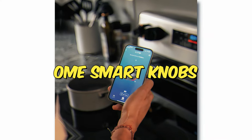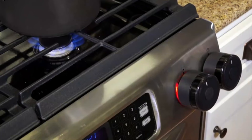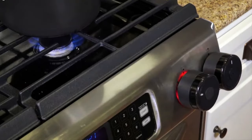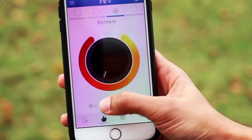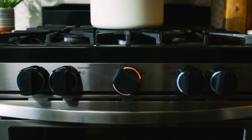Number 5: Omay Smart Knobs. Introducing a compact yet powerful solution designed to address a significant concern — house fires. Often ignited by human oversight, especially leaving stoves unattended, the consequences can be dire. This ingenious device, compatible with both gas and electric stoves, offers remote access via a mobile app. The app not only allows you to check the stove's status, but also empowers you to turn it off instantly.